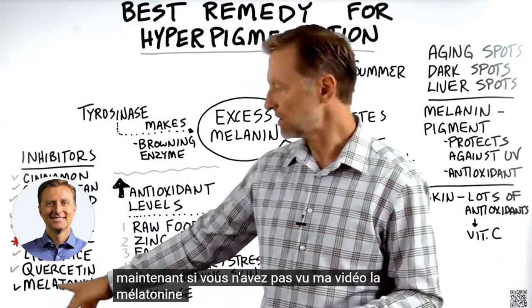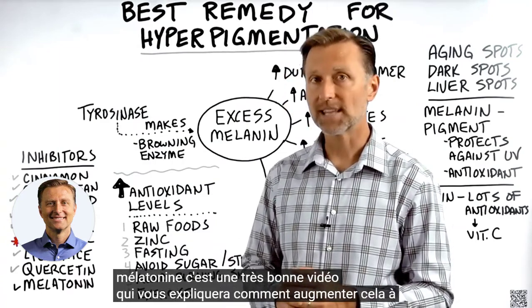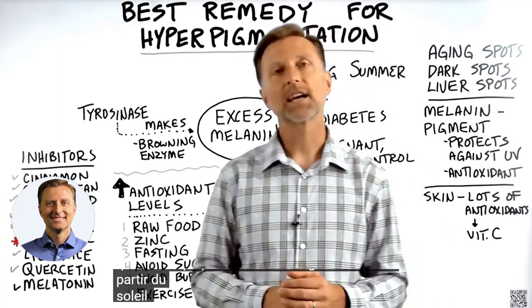If you haven't seen my video on melatonin, it's a really good one that will explain how to increase it from the sun. Check it out — I put it right here.